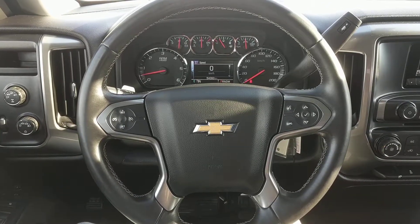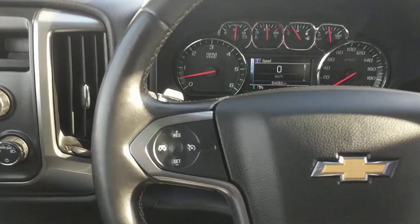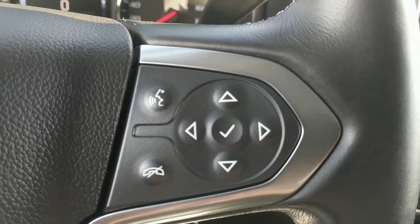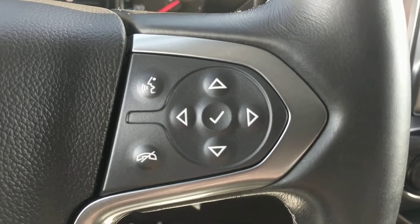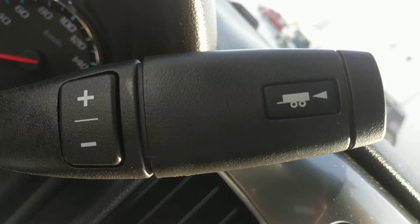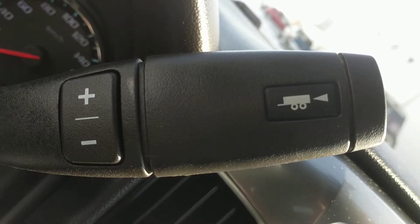Here's a leather wrapped steering wheel with steering wheel mounted controls for your cruise control on this side, your driver information center as well as your Bluetooth telephone on this side. Some more audio controls on the back of both sides of the steering wheel. A tow haul mode and gear selector.